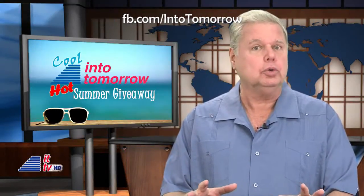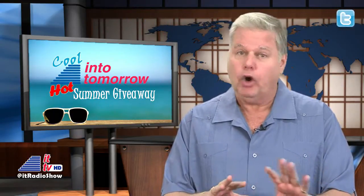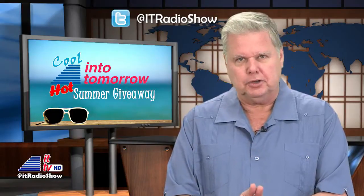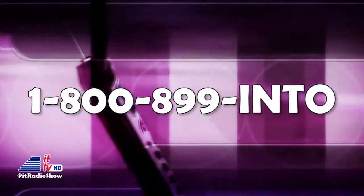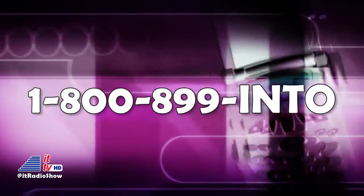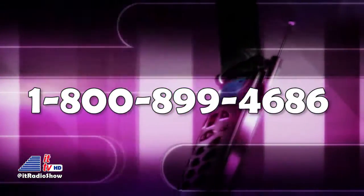Don't forget about our big, cool, Into Tomorrow hot summer giveaway. If you want to enter, all you have to do is participate on our weekly radio show by letting us hear you. Call the Ask Dave hotline anytime with any tech questions or advice for our listeners: 1-800-899-INTO, that's 800-899-4686. Make a note, or use our free app and send an audio question.